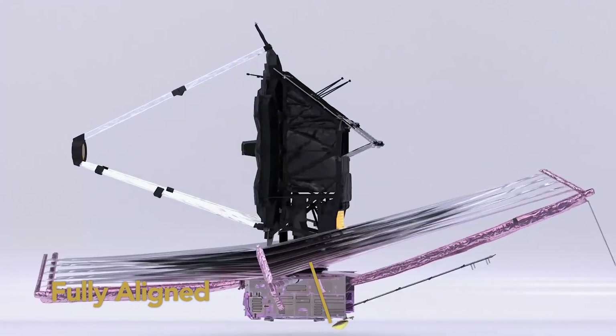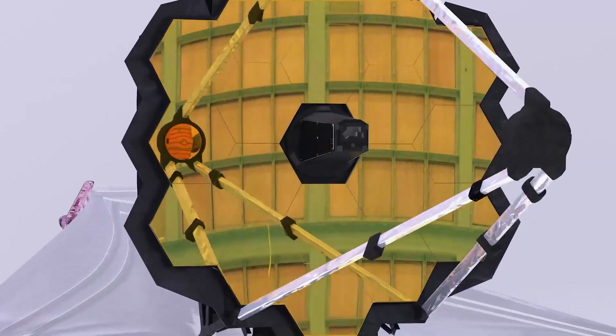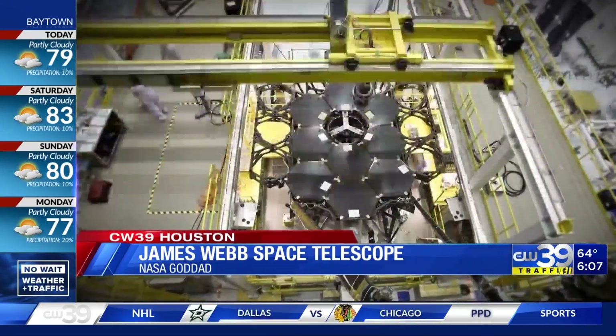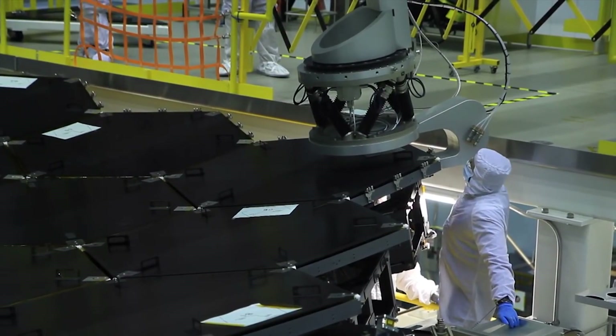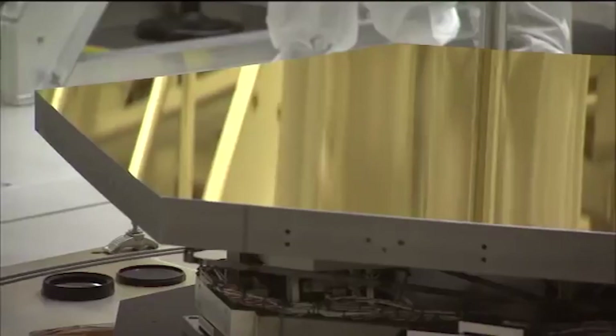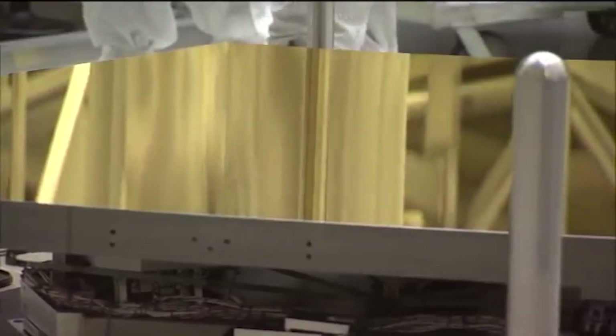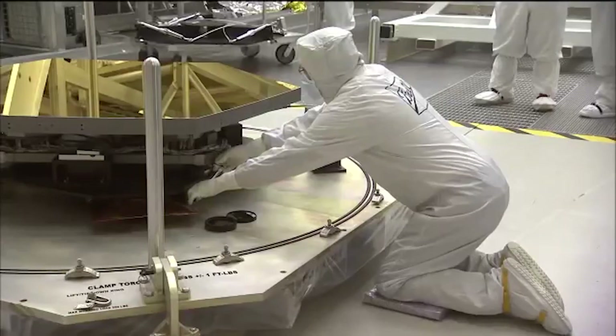Fully Aligned: The James Webb Space Telescope's main mirror is fully aligned and performing even better than it had been designed to do, NASA officials revealed in a news conference held virtually on March 16. The 21.3-foot-wide, 6.5-meter mirror, composed of 18 hexagonal segments, had to travel to space folded. Aligning it into one smooth reflecting surface was one of the main tasks that the Webb control team has had to tackle since the giant telescope's launch on December 25.